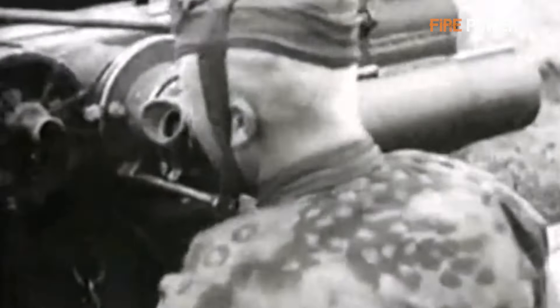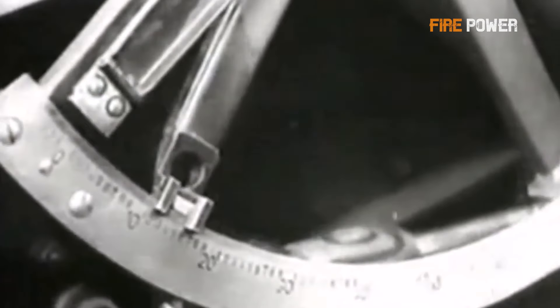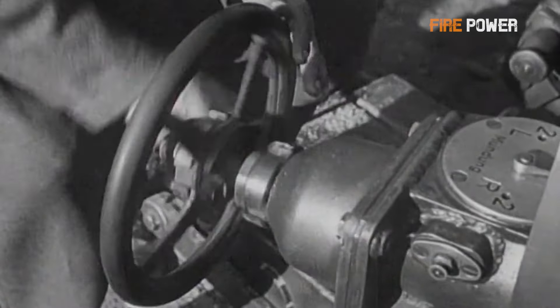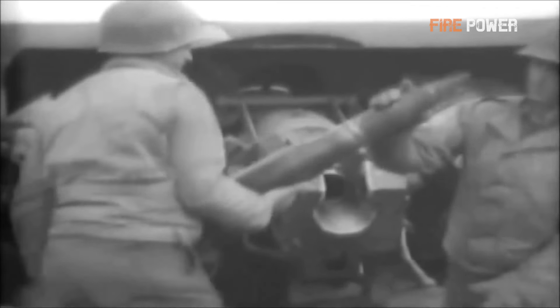In the end, the Allied victory in World War II led to the gradual replacement of large-caliber anti-aircraft guns by emerging anti-aircraft missiles. The 88mm anti-aircraft gun was no longer needed by the military. Radar began to participate in field air defense, and anti-aircraft missiles combined with small-caliber anti-aircraft guns became the direction of development for various countries. If people want to see the glory of the 88mm gun today, they can only see it in games or movies.